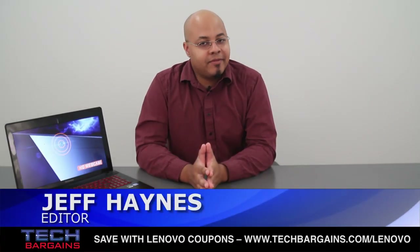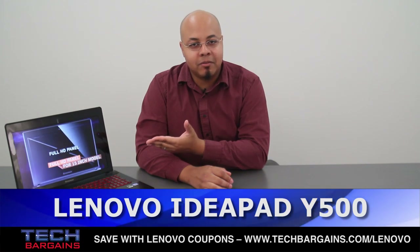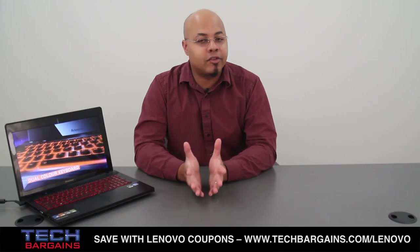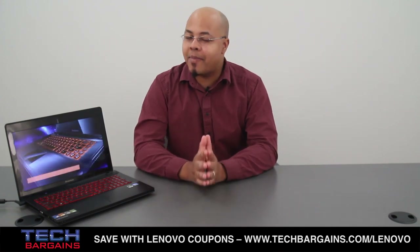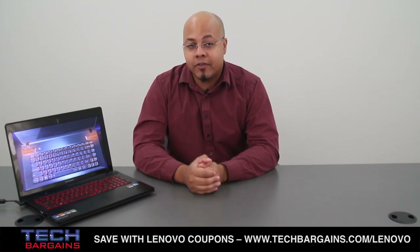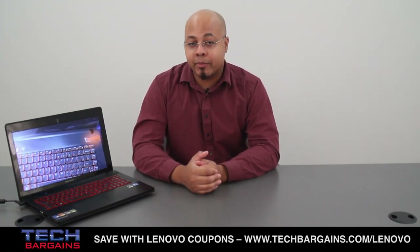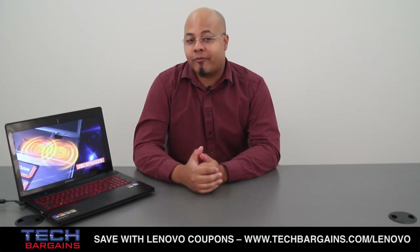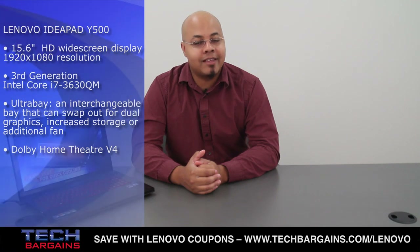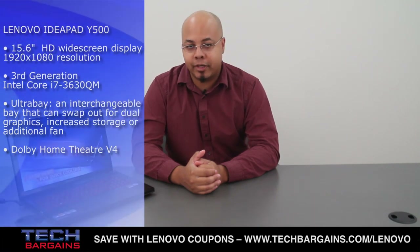I'm Geoff Haines from TechBargains, and this is the video review of the Lenovo IdeaPad Y500 laptop. One of the current trends in the computing world are lighter, thinner laptops that are easier to carry, but they come with the disadvantage of not having the best multimedia presentation or being very hard to upgrade. For the hardcore multimedia fan or gamer, they want a system that packs more than enough power. Lenovo believes it has exactly what these power users are looking for with the Y500. So just how well does it perform? Let's find out.